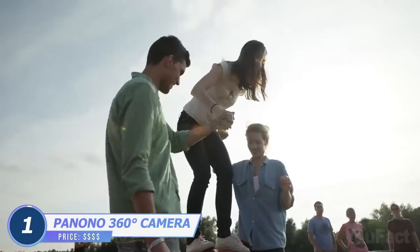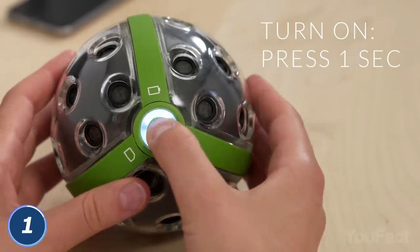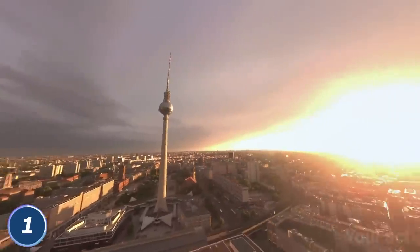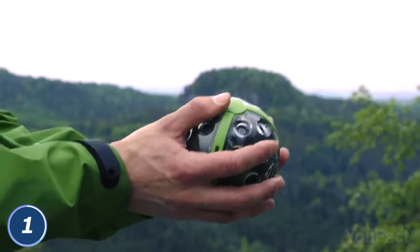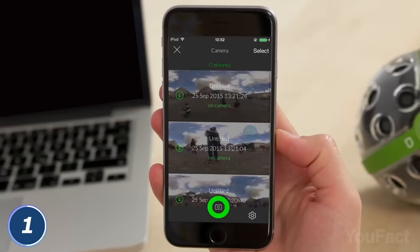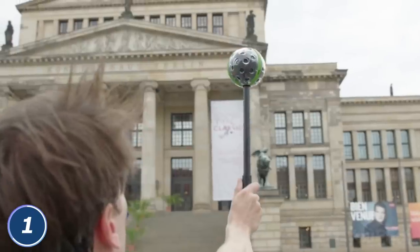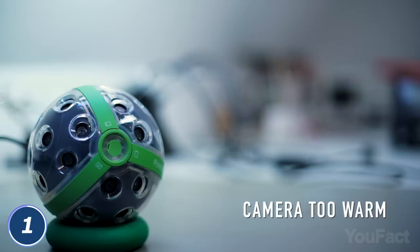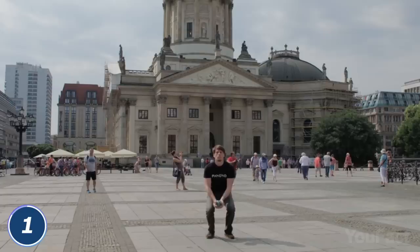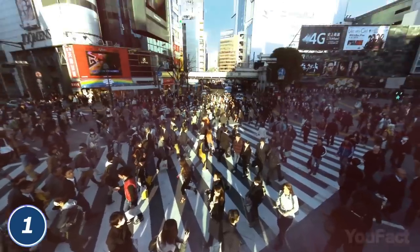Now you can capture all the fun around you with the Panano panoramic ball camera — literally. The cam features dozens of built-in lenses, and as a result, this ball is able to capture 360×360 full spherical panoramic images with 108 megapixels. Simply throw the ball into the air and press the shutter button, or control it on the smartphone app to simultaneously capture all the action. You can also use an included tripod or a stick. LEDs let you know the cam status and remind you to charge it. Use Wi-Fi to wirelessly transfer images to any mobile device, and the ball also has built-in storage for up to 400 images. Not a single detail will be missed.